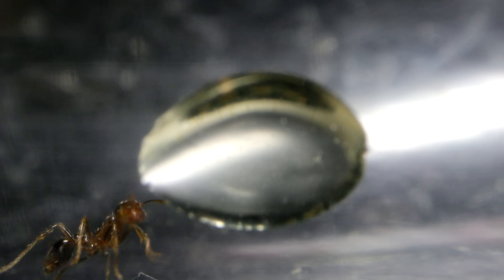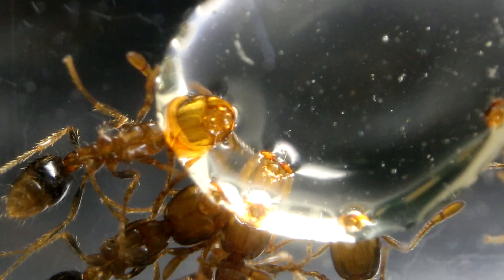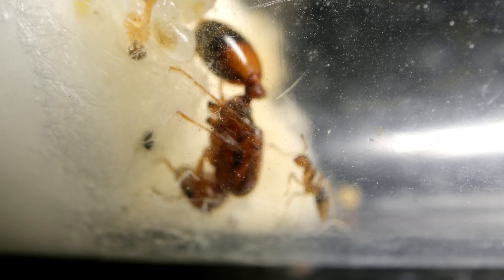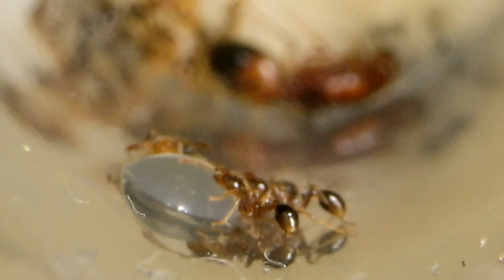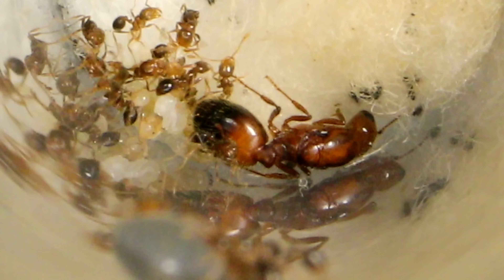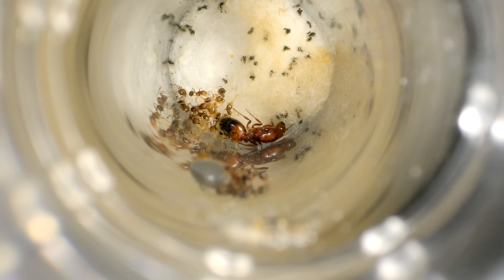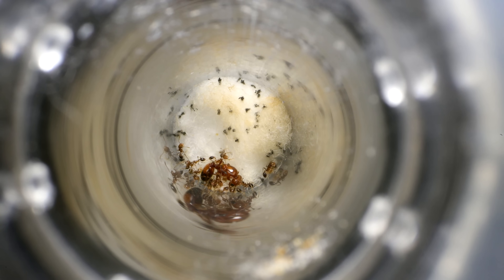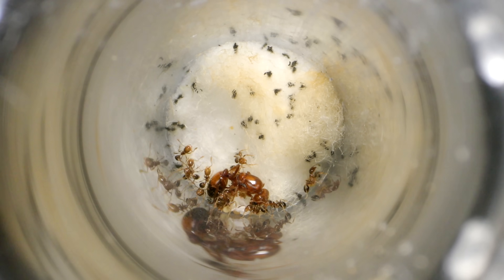Today these ants are going to enjoy their very first real meal ever, and I'll tell you now — I loved, laughed, and even cried witnessing how the ants reacted to their first meal ever. Also do keep on watching until the end, as I have a very important question to ask you and will be needing your help regarding this new fire ant colony of ours.